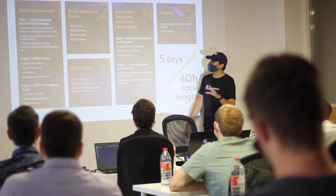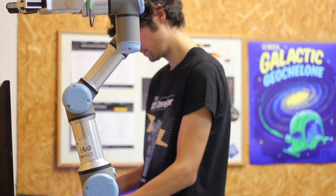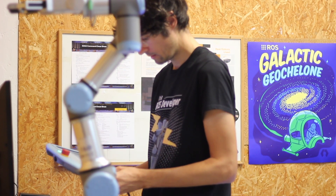Get ROS2 Industrial Ready is an intensive five-day workshop designed to help ROS developers transition to ROS2. Understanding how ROS2 works is becoming a must. ROS2 is expected to fully replace ROS1 by 2023, and what we do is help developers prepare for this next generation robot software infrastructure.